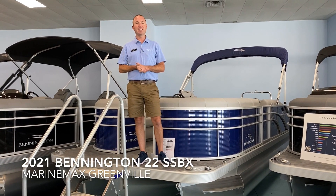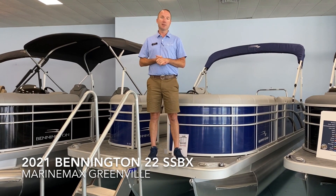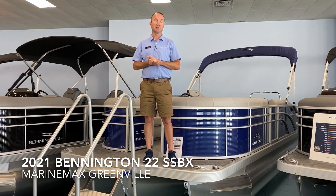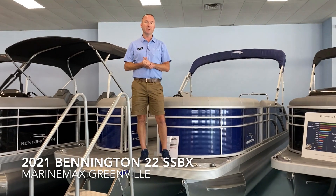Hey everyone, Scott Holmes here again at MarineMax in Greenville, South Carolina, your upstate South Carolina Bennington dealer. Today I'm on the 2021 Bennington 22 SSVX. This is the swingback style seat boat. This boat is a tri-toon with the SPS Performance Package, powered by a Yamaha 150 horsepower engine.